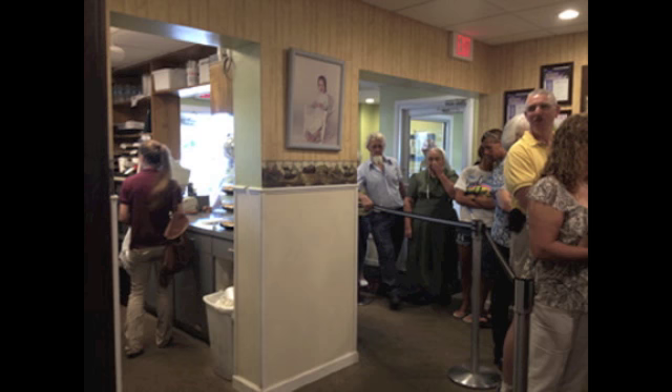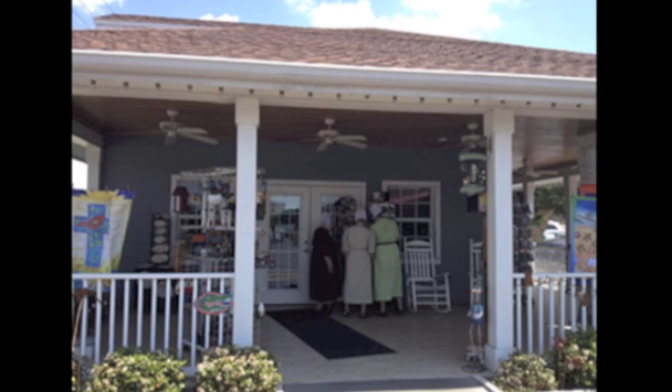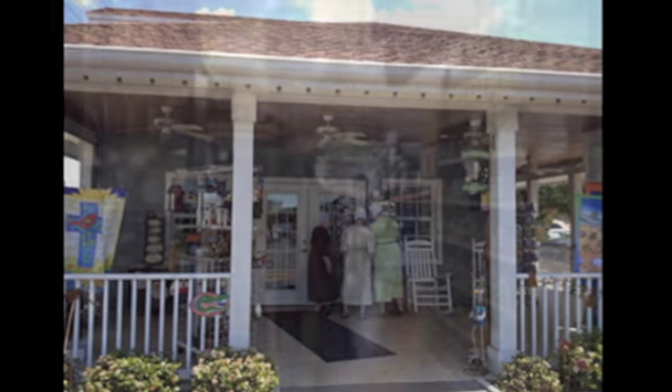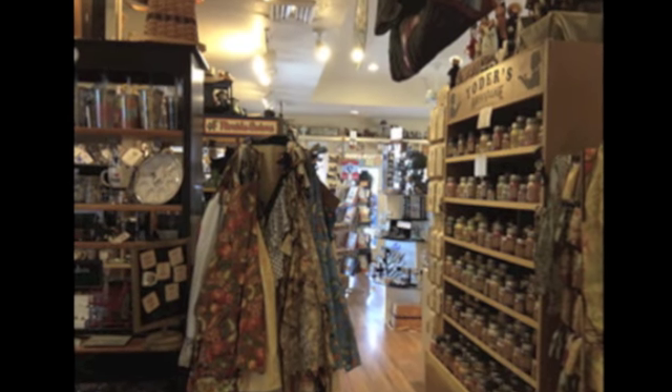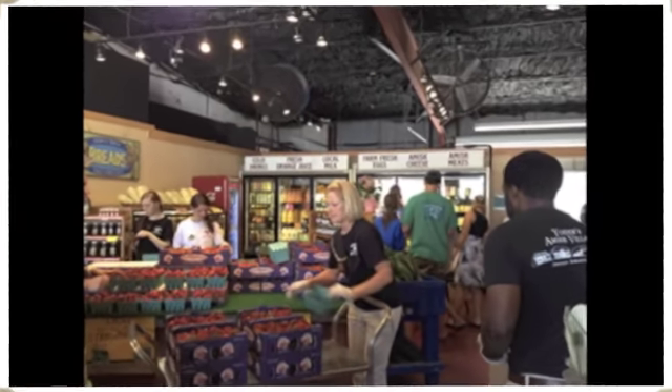As we left, the line was just as long as it was when we came in, so beware. We stopped at the gift shop and took a look around — there were some really cute little items there, so it's a great place to go window shopping or pick up some cute gifts if you're visiting.